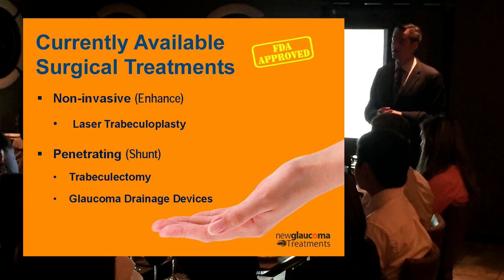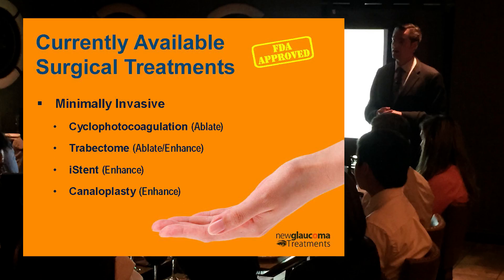In the penetrating category, we've had trabeculectomy since 1968 when it was developed, and glaucoma drainage devices were developed around the same time. More recently, just in the last five to seven years, we've gotten a new class called minimally invasive glaucoma surgeries, which include cyclophotocoagulation — ablating the ciliary body; trabectome — ablating the trabecular meshwork; iStent — which in theory enhances outflow through Schlemm's canal; and canaloplasty — which enhances natural drainage flow from the anterior chamber into the canal and out through the collector channel system.